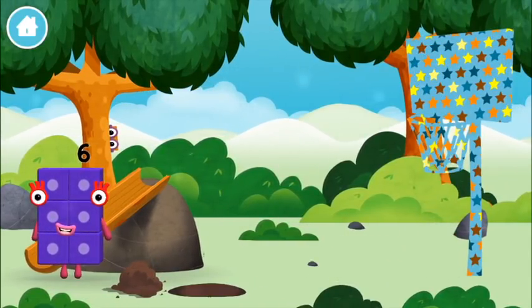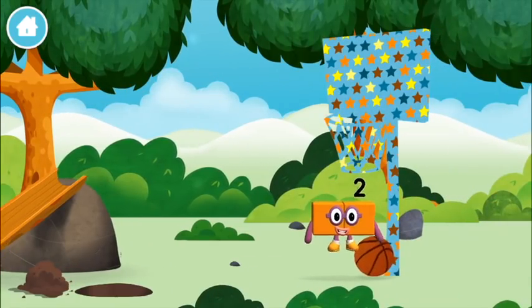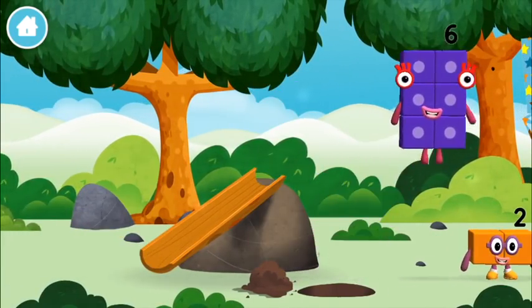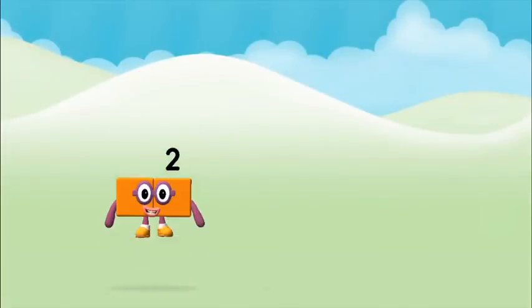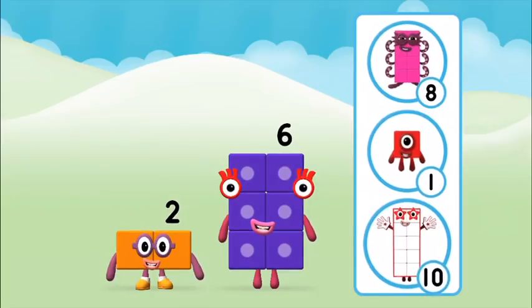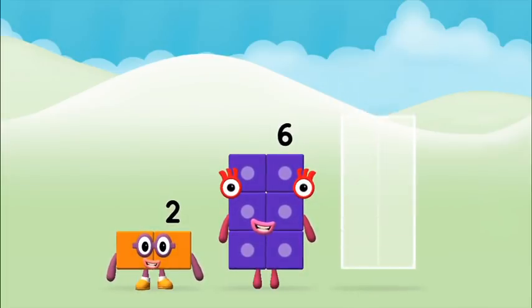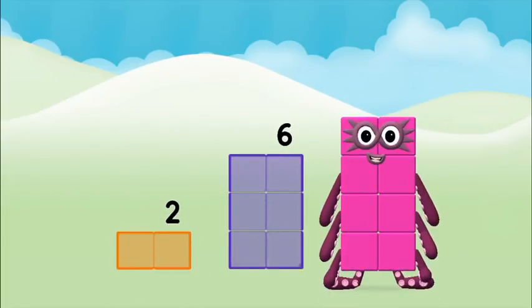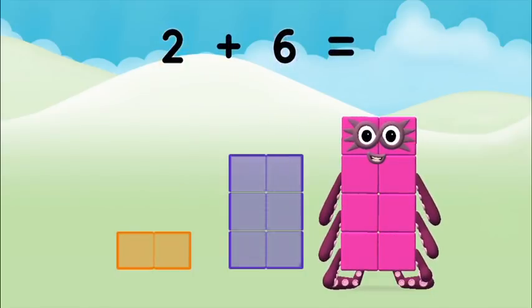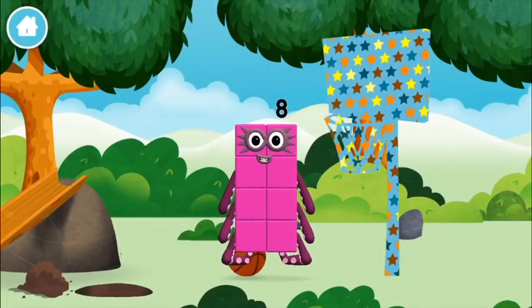A basketball. You found one! What number block can you make by adding these two together? Correct! You chose the right answer! Now add the number blocks together. 6, 2. 2 plus 6 equals 8. That's it! You made number block 8. You made a new number block.